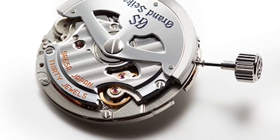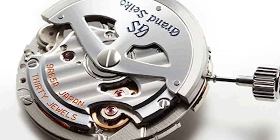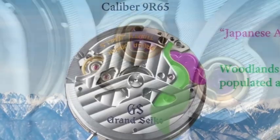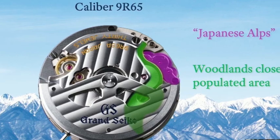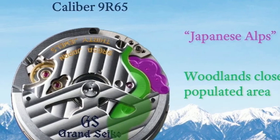In the caliber 9R65, if you hold the watch upright from the 6 o'clock side, the Tokyo stripes are aligned across the rotor and main plate of the movement. Above the larger gear, you'll find a smaller one — the smaller gear and the area surrounding it represent the Japanese Alps found outside the factory where the movement was assembled. So many Easter eggs are hiding in plain sight, waiting to be seen and discovered.